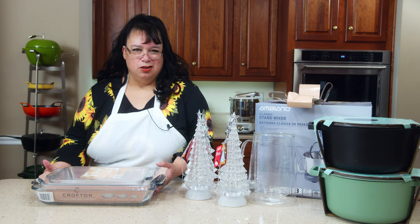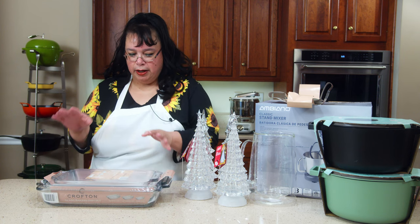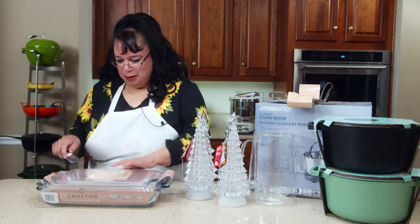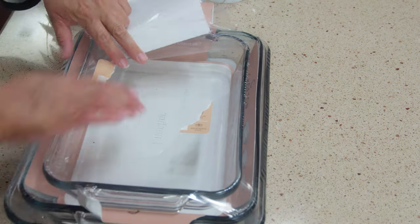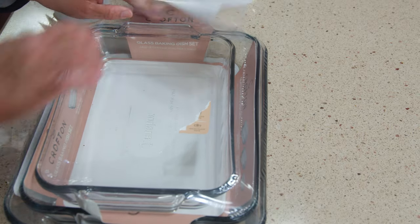Okay, so this is a glass baking dish set. I don't know exactly how much it was — maybe $12.99 or $13. It is so heavy for the price. I don't really have a set of glass baking dishes, so I got this. I thought it was interesting — it's so heavy for the price.